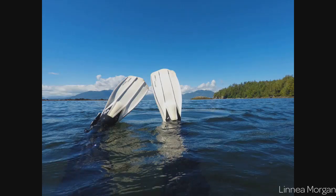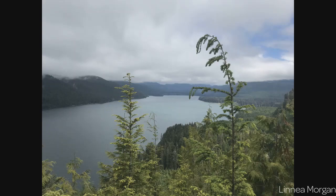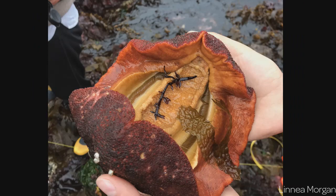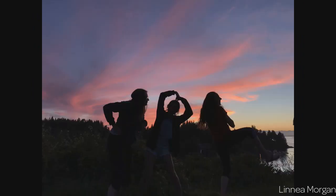The Marine Terrestrial Interaction course at Bamfield Marine Science Centre is really about looking at relationships between physical processes and the biology of different ecosystems. We've spent a lot of time outdoors collecting our own data. The students collect their own data, analyze their own questions, and produce a finalized report.